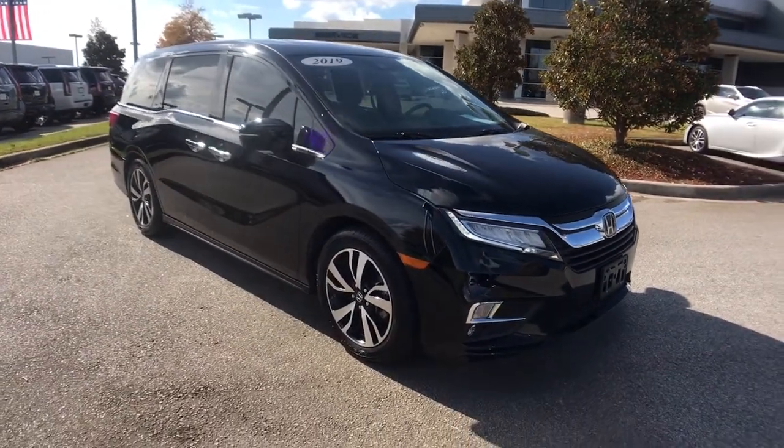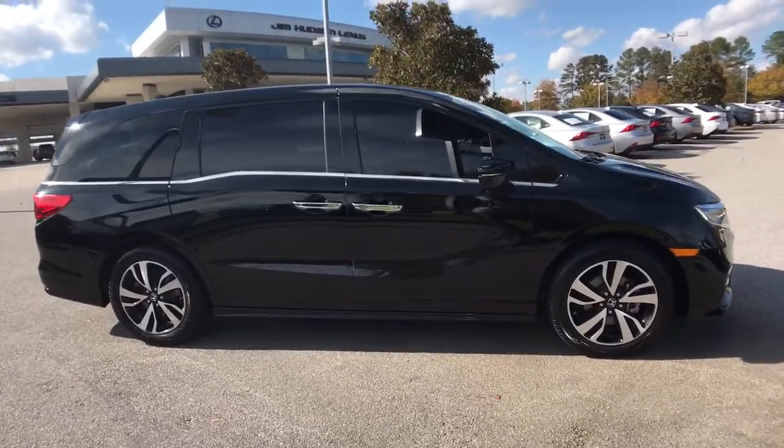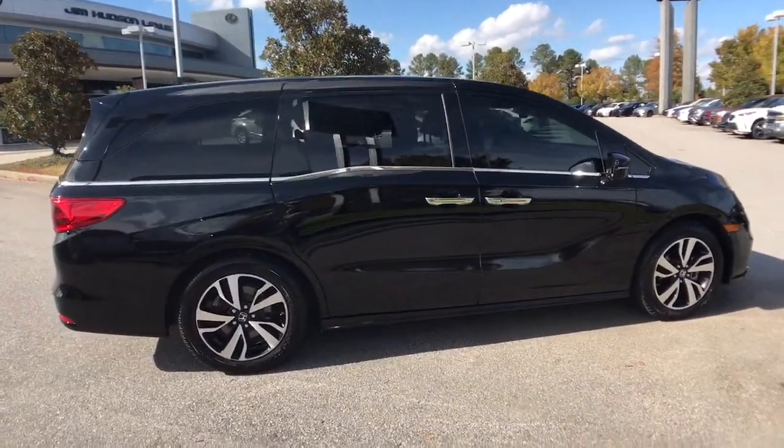Can you see yourself in the 2019 Honda Odyssey? With less than 40,000 miles on the odometer, this vehicle provides excellent value.